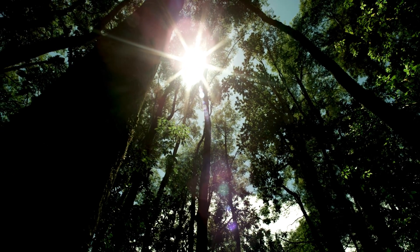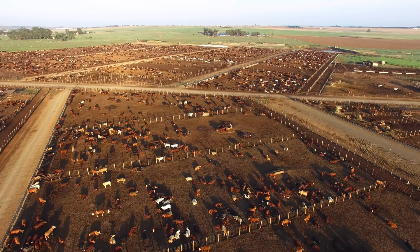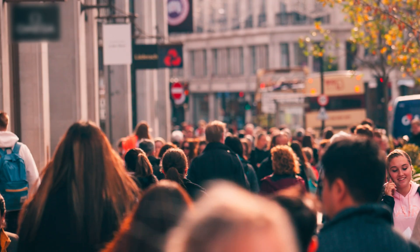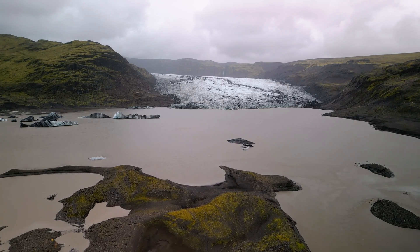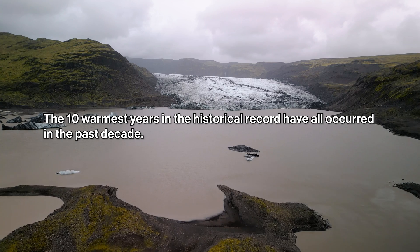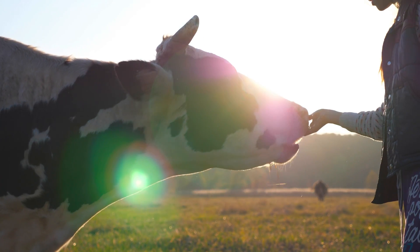Climate change is a consequence of the way that our human systems interact with the Earth's systems. The accumulation of decisions we've made to support a growing population has caused the pace of climate change to accelerate. This temperature change is happening at a really fast rate — a rate that doesn't allow species to adapt to that changing climate.